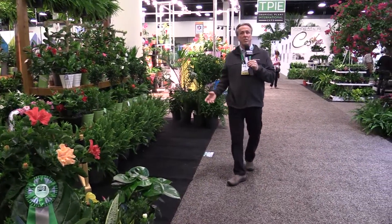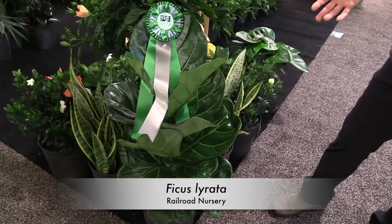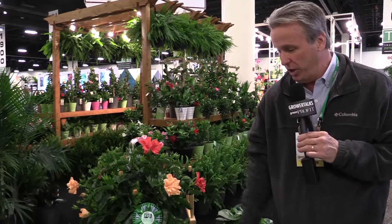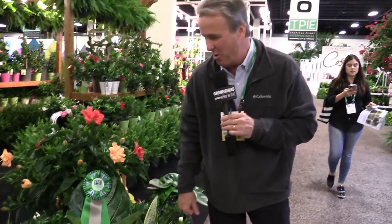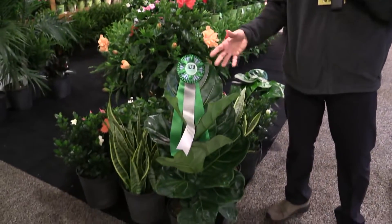Sometimes the Cool Product judges surprise me a little, because the things they pick I sort of think, well, I'm not sure it's totally new. In this example - Fiddle Leaf Fig - I thought about it and realized, you know what? Fiddle Leaf Fig is still really cool and trendy. Here at Railroad Nursery out of Homestead, they've got a really fine example. Beautiful habit, compact, glossy green foliage, not a spot on them. The judges were checking to see if it was real. They don't have tremendous availability, but they're working on building it up. It just goes to show that it doesn't always have to be truly new or unusual to win here at TPIE.